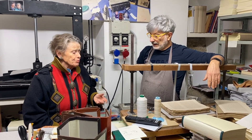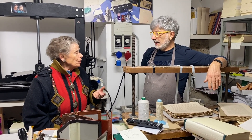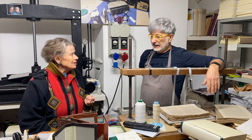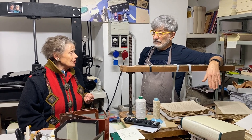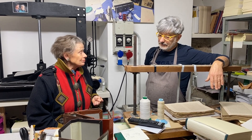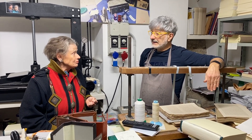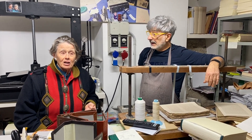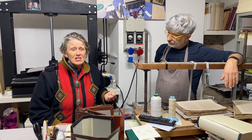They use the finest papers — mainly two types. The Fabriano paper mills supply cellulose papers, while an artisanal paper mill, Amalfi, near Amalfi, provides traditional handmade papers using cotton and linen as material. Cotton and linen form another paper produced for them by artisans in the Amalfi area.